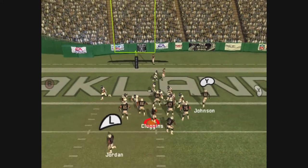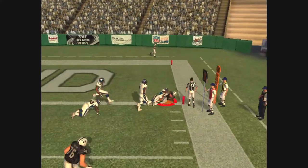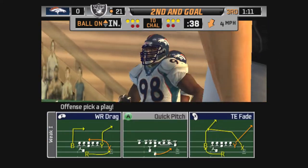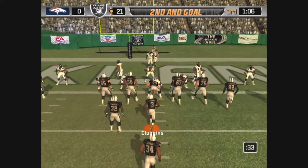First and goal from the I formation. Pressure — slips the tackle. Wilson is there for the tackle. Lost a couple yards on that one. I don't think that was a designed quarterback run. He thought he saw something open but it closed up quickly. He had nowhere to go.